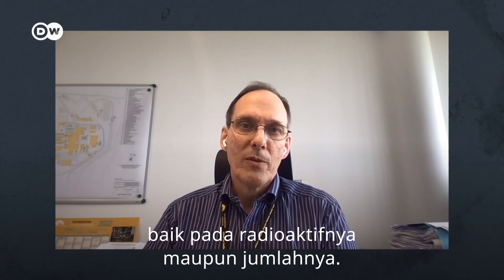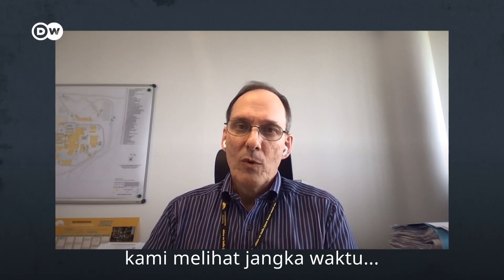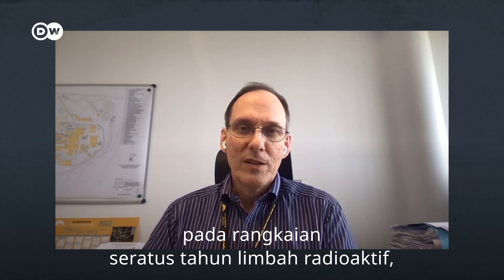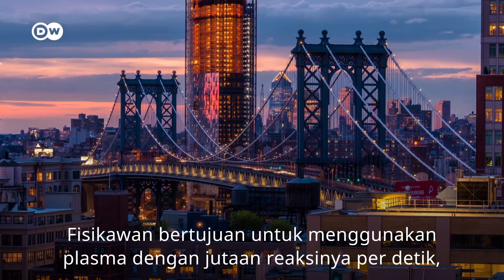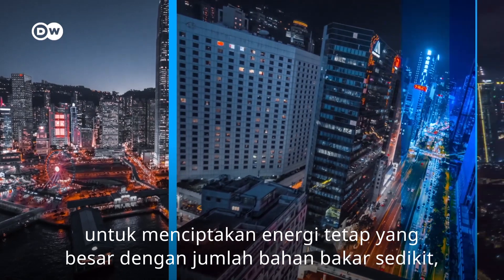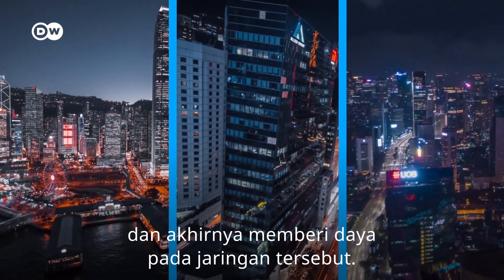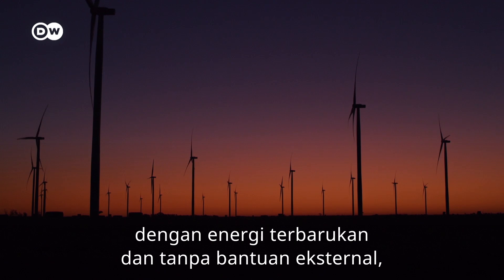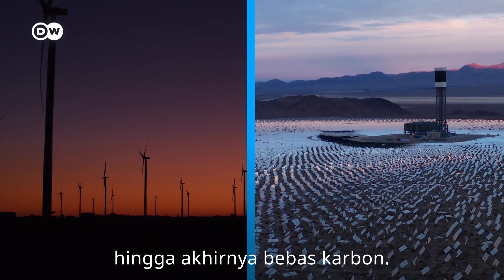For fusion, what we expect is the only residual radioactivity will be the structural materials. By design and improving design, we believe we can reduce the long-term waste — both the time it is radioactive and the amount. Even with existing technologies, we're looking at lifetimes on the order of a hundred years for the radioactive waste, not tens of thousands of years. The physicists aim to use the plasma with its millions of reactions per second to eventually power the grid, using only a very small amount of fuel. Once fusion reactors are built and heated with renewables, they could be low carbon or eventually carbon-free.